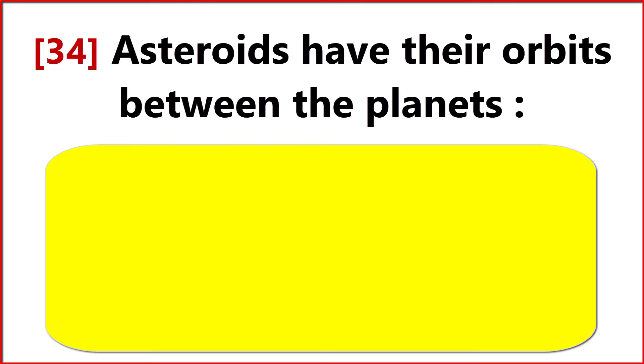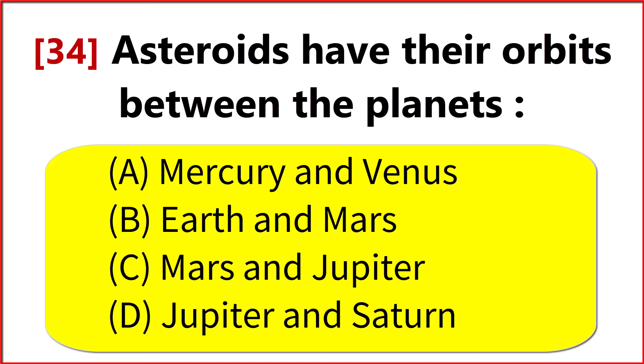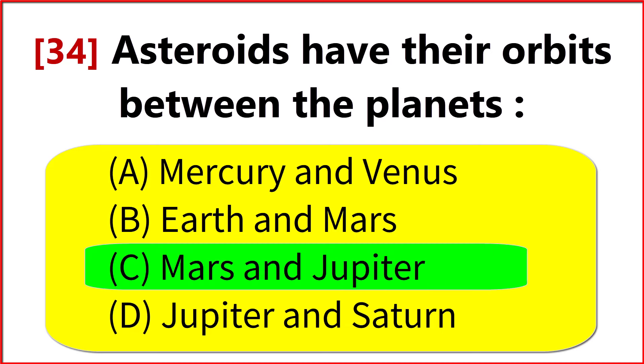Asteroids have their orbits between which planets? Option C. Mars and Jupiter.